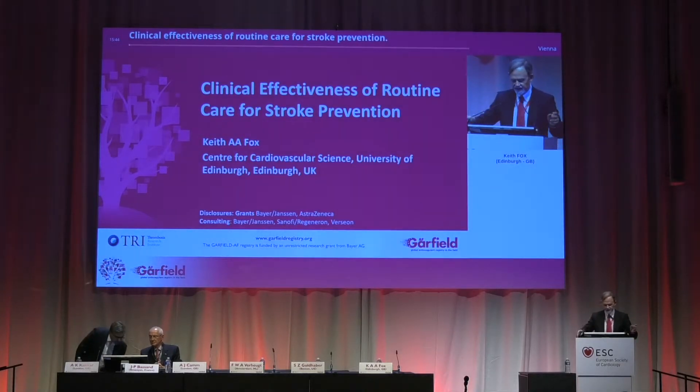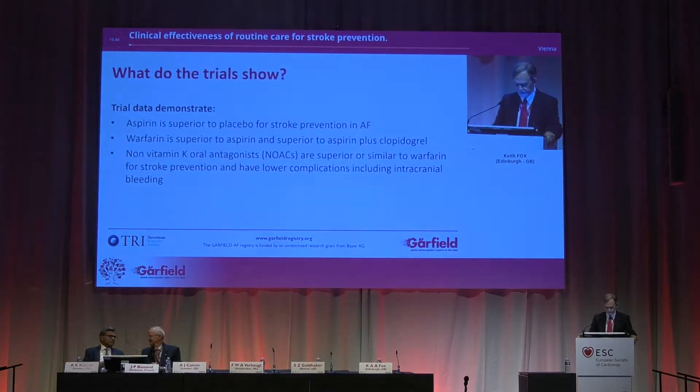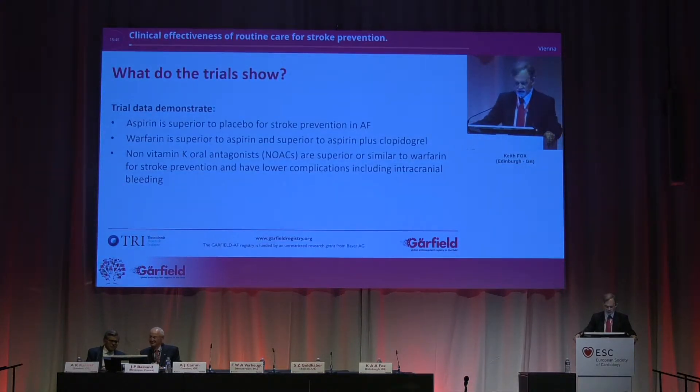Clinical effectiveness of routine care for stroke prevention. What do the trials show? The trials clearly show that aspirin is superior to placebo for stroke prevention, and warfarin superior to aspirin, and also superior to aspirin plus clopidogrel. They also show that non-vitamin K oral antagonists are superior or similar to warfarin for stroke prevention, and have less intracranial bleeding.